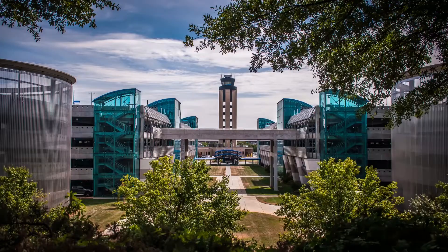Charlotte Douglas International Airport is around a 30-minute drive away. Ranked the sixth busiest airport in the world, the facility averages more than 700 daily flights and is served by seven domestic carriers and two international airlines that provide non-stop service to more than 160 cities.